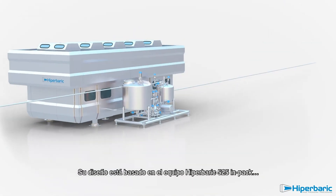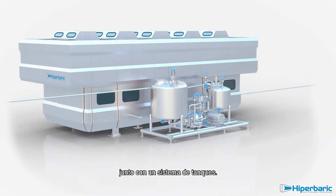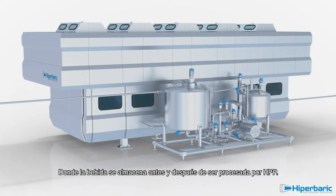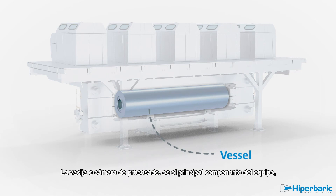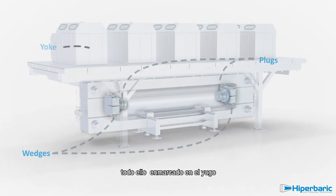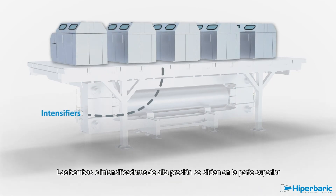Its design is based on a Hyperbaric 525, together with a system of tanks where beverage is buffered before and after the HPP process. The vessel, or processing chamber, is the main element of the equipment, closed at both sides by plugs and wedges, all framed in a yoke. The high-pressure pumps, or intensifiers, are placed on top.